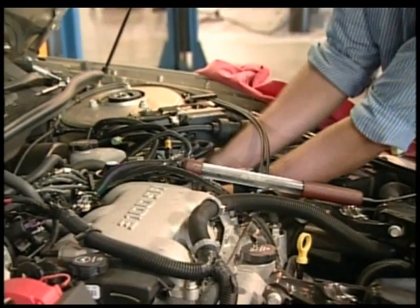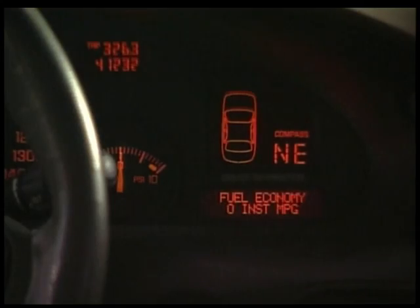But now the engines are more sophisticated, the fueling is much better controlled, and the oil has higher quality additives. And so now a vehicle like this can go 9,000, 10,000, even 11,000 miles before the engine oil needs changing.